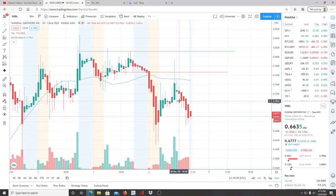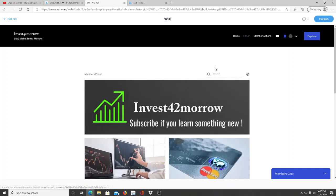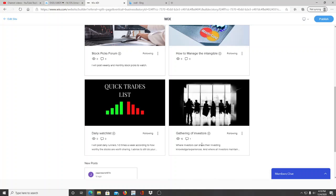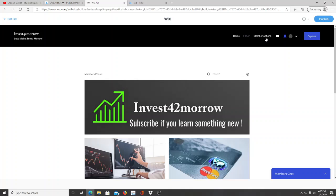Before we jump in, it's pretty bearish — we'll get into that in just a moment. But I want to announce that I have my website up and running. I've been asked by many investors about a members group, so I launched investfortomorrow.com. There's an intro video explaining the purpose: to build a community of investors where we can all learn and grow together. There will be monthly and weekly stock picks, a daily watch list, and a place for investors to share knowledge and experiences. There will also be content on other areas of finance, starting with how to manage the intangible — credit and credit scores.